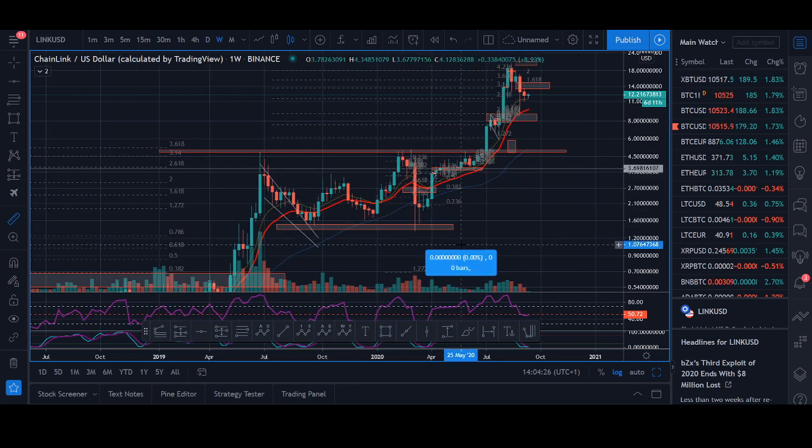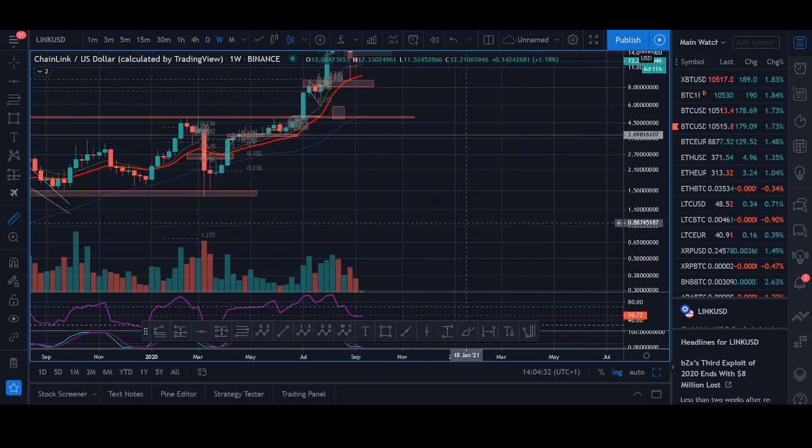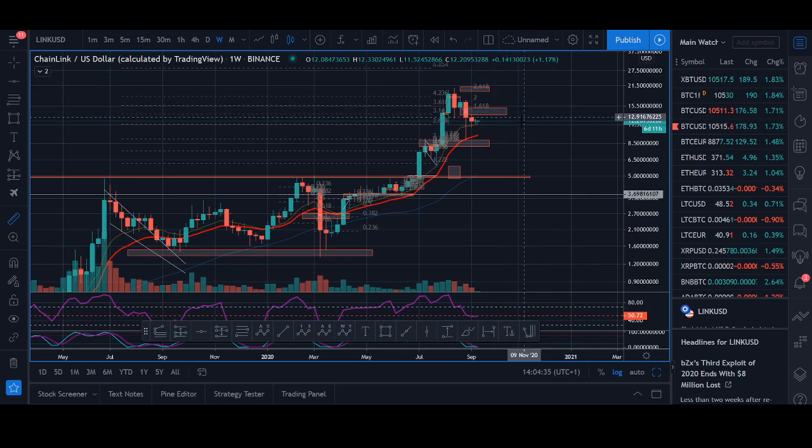I'll talk about a key reversal bottoming pattern we've seen in Chainlink since 2017-2018, so I'll look back and share with you the stats and the strategy behind it. At the end of the video I'll be showing you a strategy to get into Chainlink if you don't own any, or if you own Chainlink where you could look to take profit or buy back for cheaper prices.